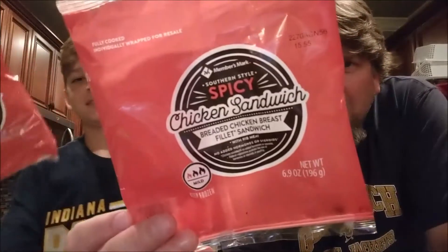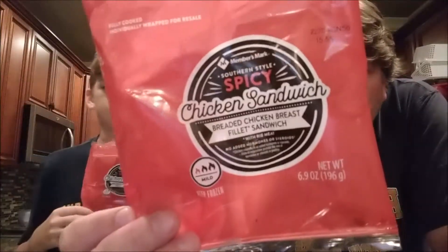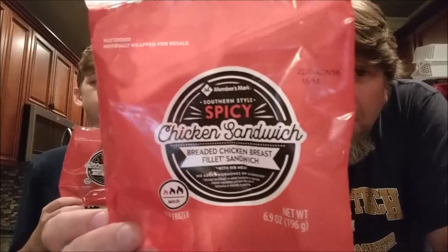I'm back for another video. Do you hear that roaring noise? That's from our air fryer. Look what we're doing today — the spicy chicken sandwich from Member's Mark. I always say Maker's Mark — you know what Maker's Mark is, Hudson? It's a bourbon.